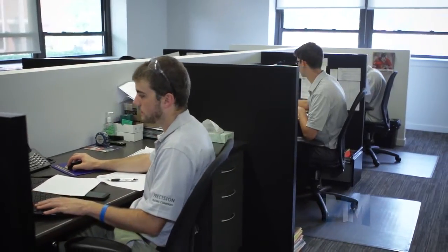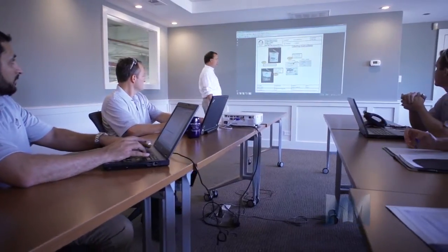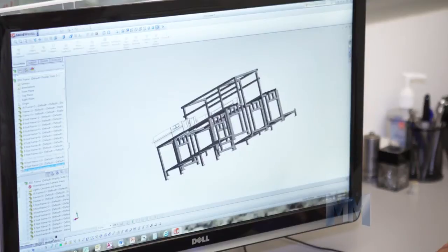Precision's highly technical engineering team also offers plating seminars, engineering consultations, prototyping support, troubleshooting, and design of experiments.